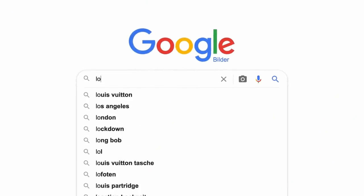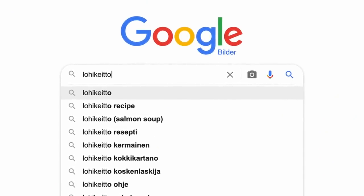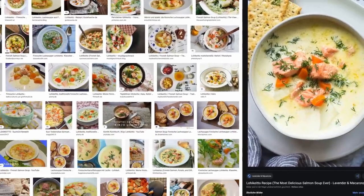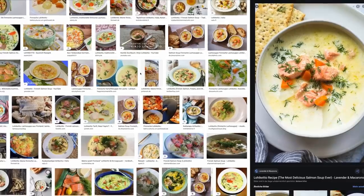This soup — I'm gonna try to pronounce it — lohikeitto is probably one of the tastiest and easiest ways to make salmon, period. It really is incredible how little you actually have to do to make this soup, which is probably gonna make it the easiest soup out of this entire series. So in that spirit, let's just go ahead and make it after a quick word from this video's sponsor.